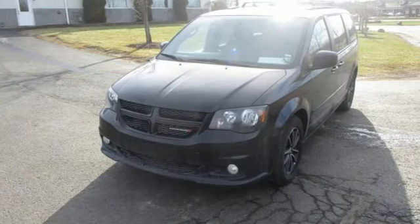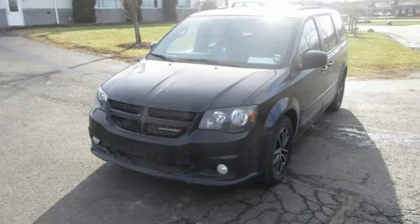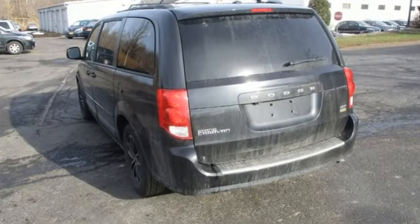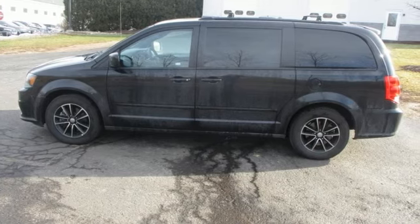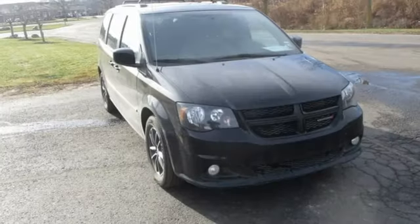New Car Test Drive writes, the Dodge Grand Caravan offers amazing versatility with one of the most convenient cabins in its class. The flexible seating, abundance of storage space, and impressive entertainment options can make life easier for busy owners.